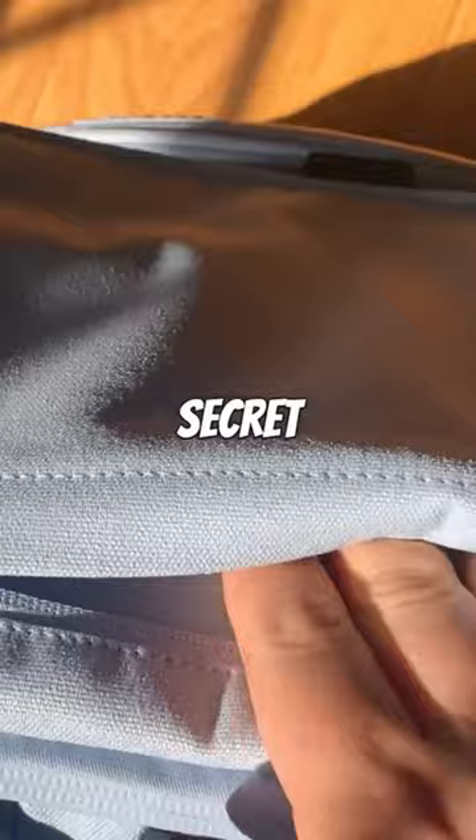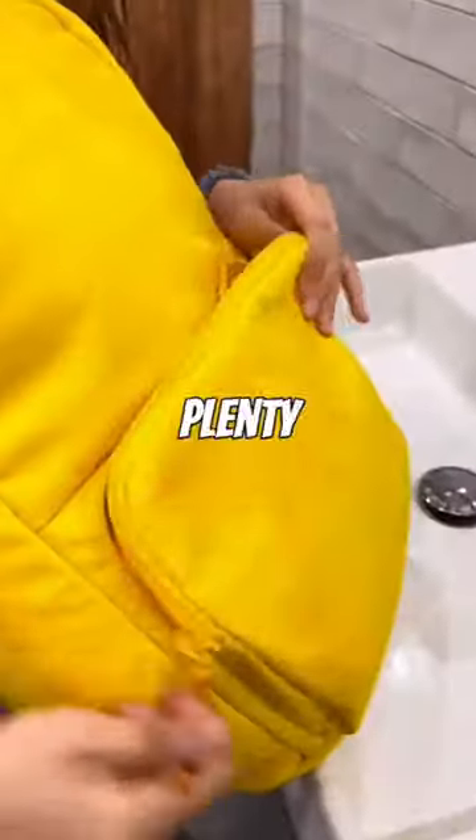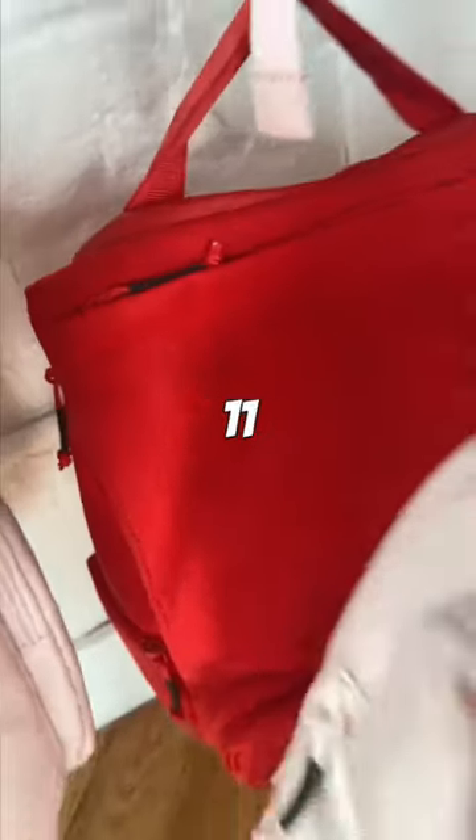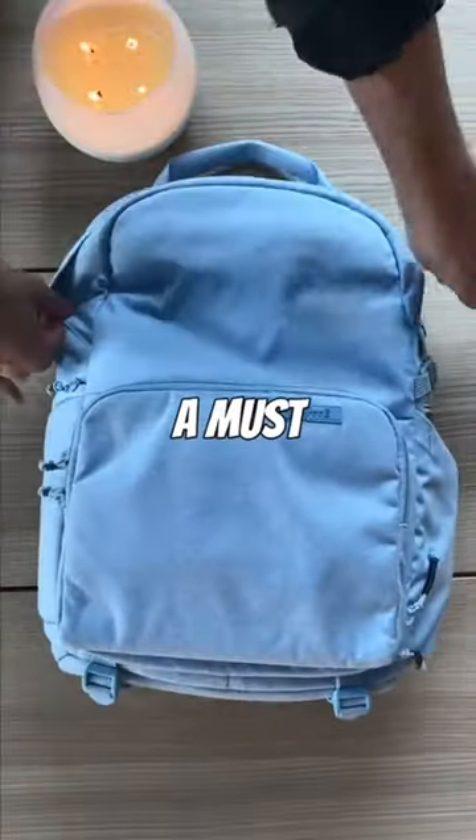The Brevity backpack has two secret pockets and a protected back pocket for my valuables, like some cash or my passport, as well as plenty of space for my pens and pencils. Plus, with 11 fun colors to choose from, I get to express myself too. So if you're always on the go like me, the Brevity backpack is a must-have.